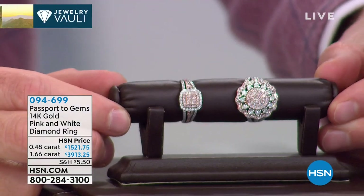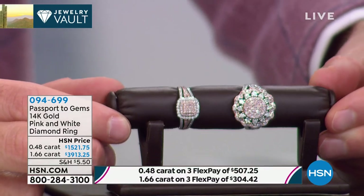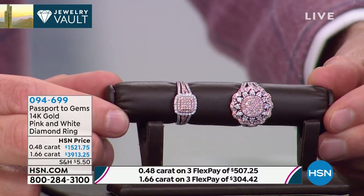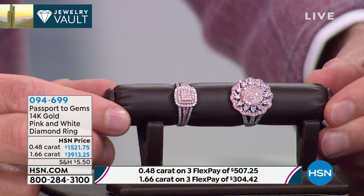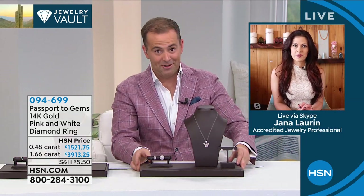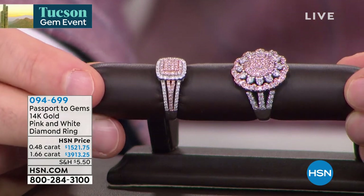We have a couple options — the smaller or the larger, the near half carat or the over one and a half carat. Look at this. There's no mistaking the pink that's there, the beautiful setting in 14 karat gold. Pink diamonds are more collectible today than they have ever been. Only one-tenth of one percent of the world's diamonds are naturally colored. We tend to color enhance a lot of the diamonds you see out there, but that's not the case with pink diamonds — this pure blush color is all natural.